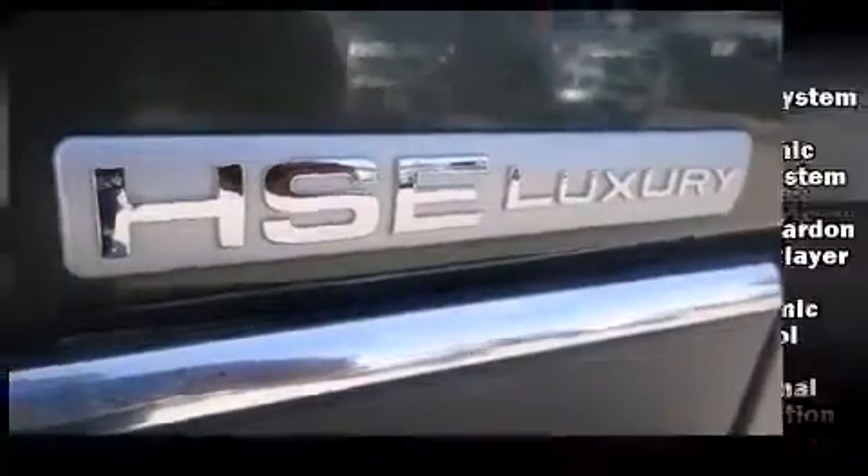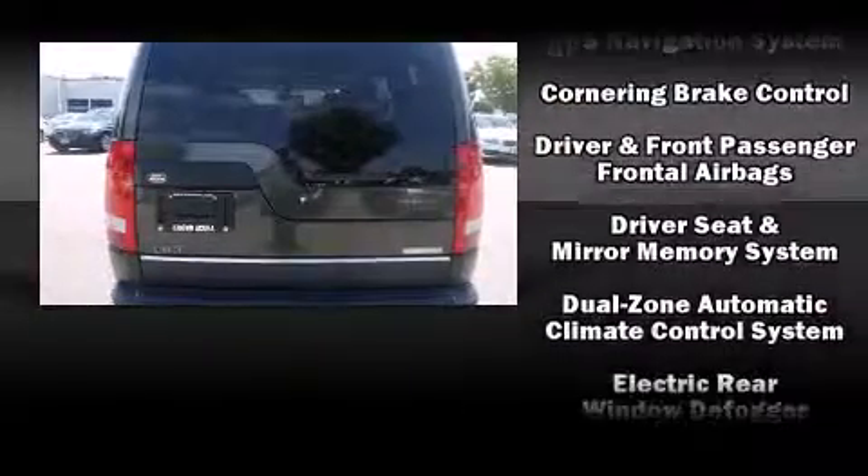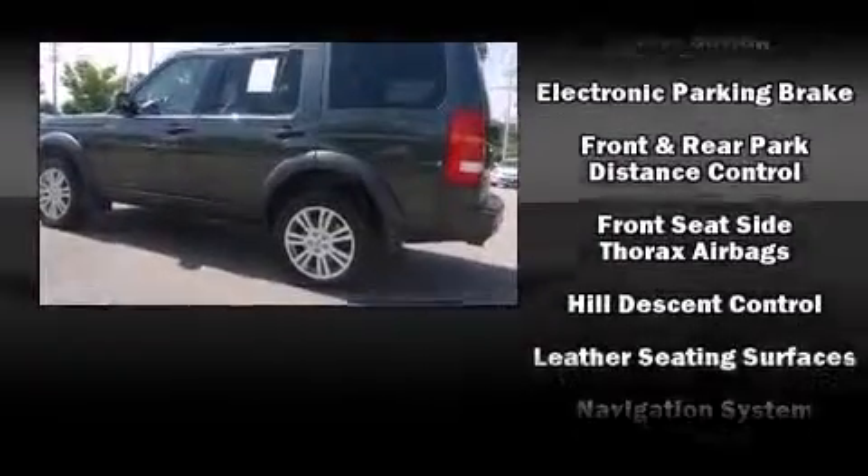Passenger security is always assured thanks to the various safety features, such as dual front-impact airbags with occupant-sensing airbag, head curtain airbags, and four-wheel disc brakes with ABS.